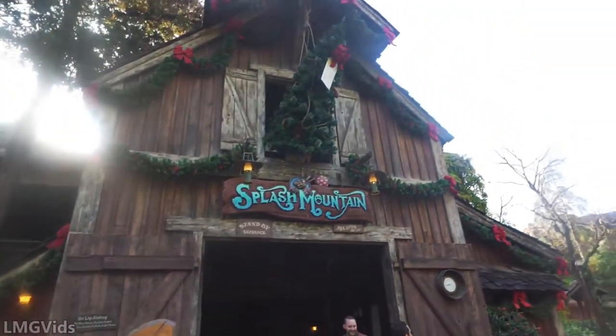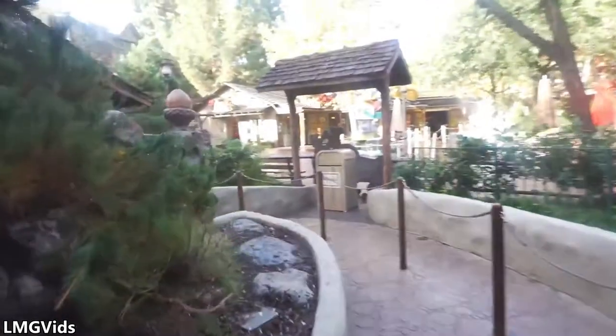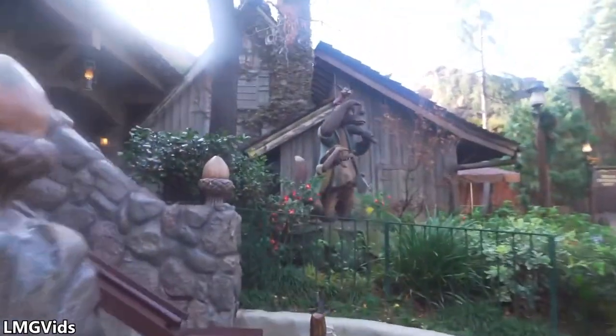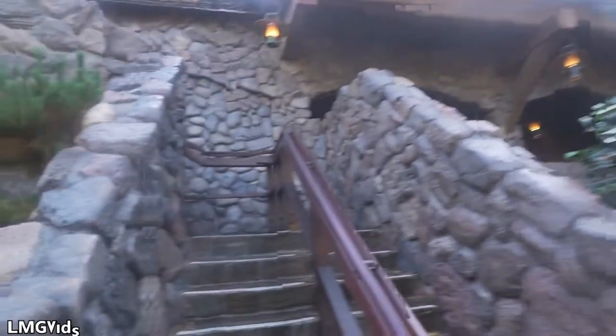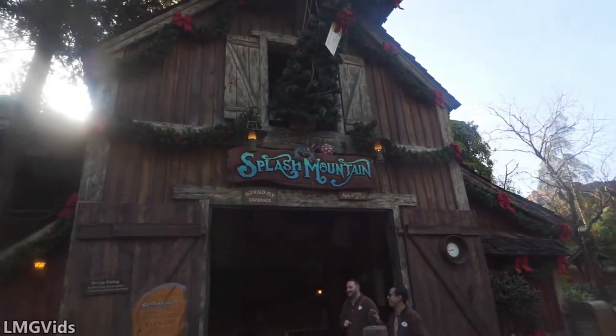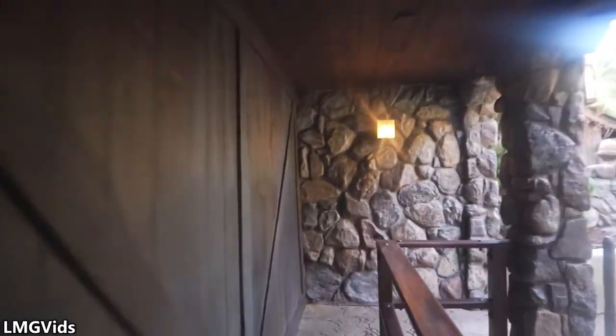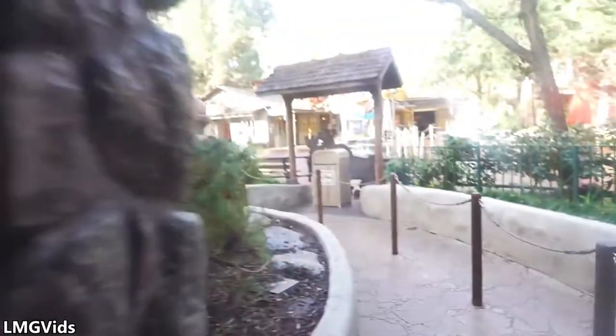The next ride on the list also goes 40 miles per hour, but is more thrilling in my opinion than Radiator Springs Racers and is also higher on my favorites list — it's Splash Mountain. The iconic Splash Mountain, soon to be a Princess and the Frog attraction. It only reaches 40 miles per hour at one part: that final drop, which drops you 50 feet at a decently steep angle, especially for a Disney ride. That ride goes about 40 miles per hour on that drop.